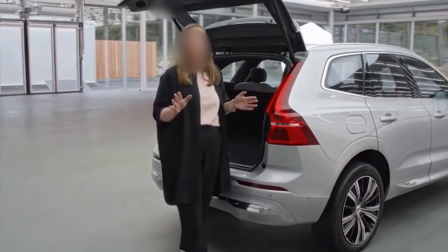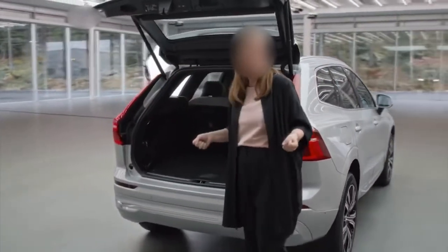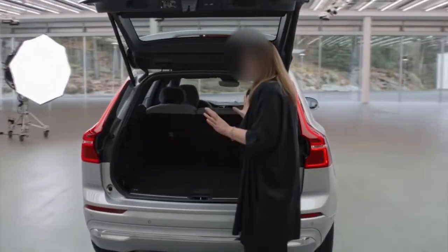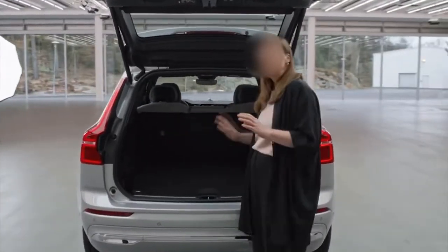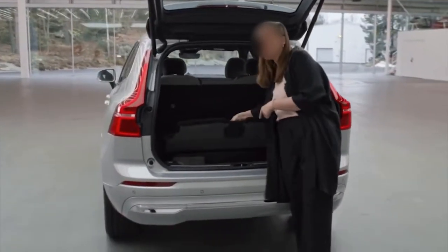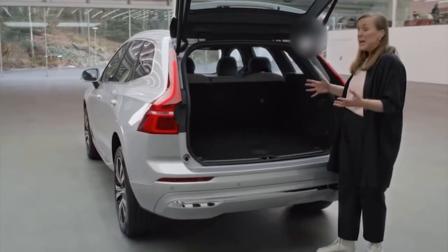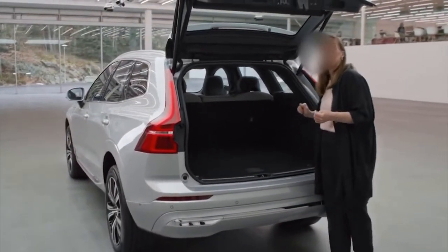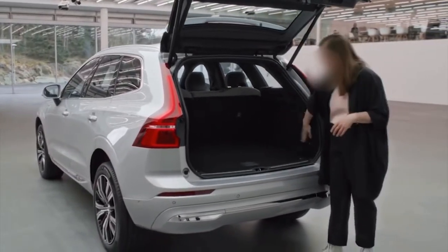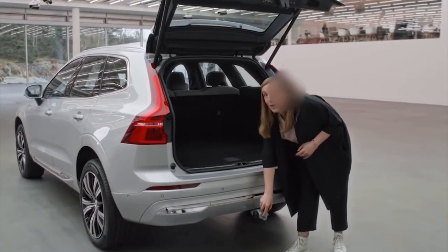I can't tell you how much I appreciate this function. Imagine having two shopping bags or kids. If I buy something that I like to keep out of my partner's sight, I put it in here. If we need to transport something big, we simply fold the car seats down. And when we need to transport something even bigger... we do this.